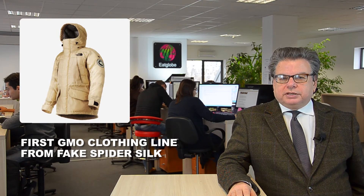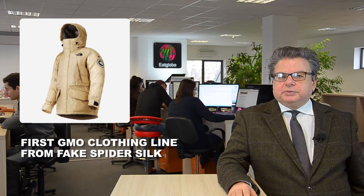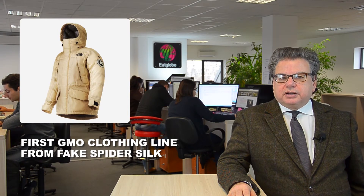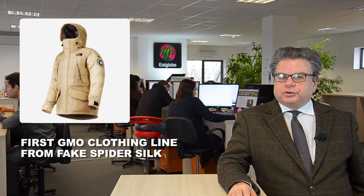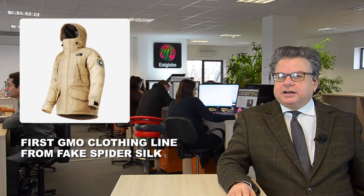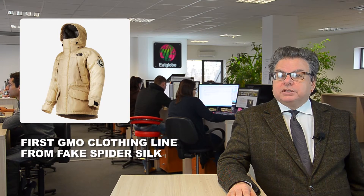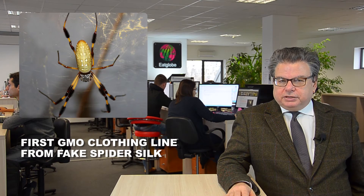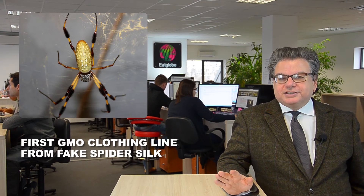In a second step, Spyber has genetically modified bacteria to produce exactly this protein. Already we have clothing produced with genetically modified spider silk — it is a parka by U.S. outdoor company The North Face, called the Moon Parka, which embodies all the advantages of spider silk: it is environmentally friendly and tougher than steel.